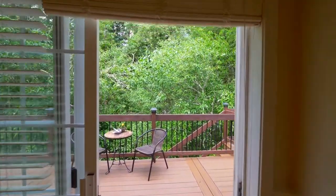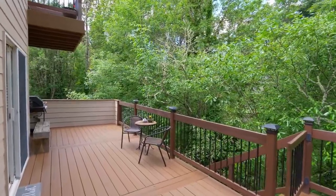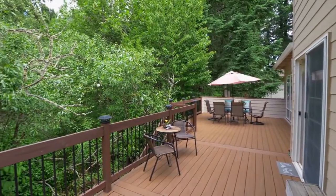From here, head out to the three new TimberTech decks, backing to a green space. You can listen to the creek and relax in this private setting.